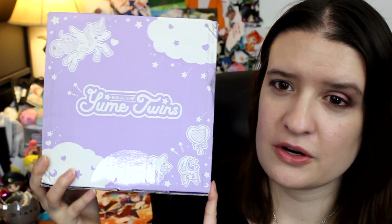Hey Peekabloos! You know me and my subscription services! So we're trying out a new one, and this time it is the YumeTwins box from the makers of the Tokyo Treat boxes, which are Japanese subscription boxes for candy and snacks.